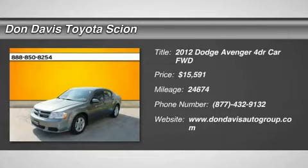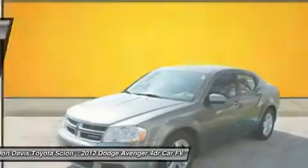The 2012 Dodge Avenger. The Avenger combines strength with fuel efficiency to ensure that its sporty looks do not deceive.